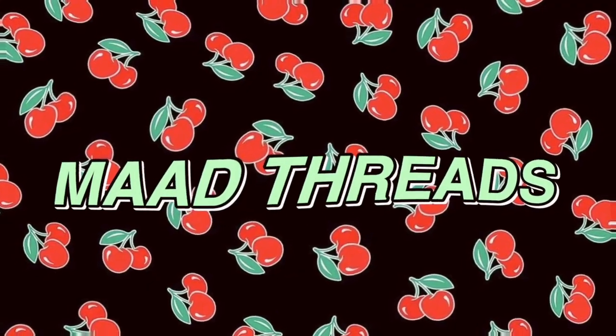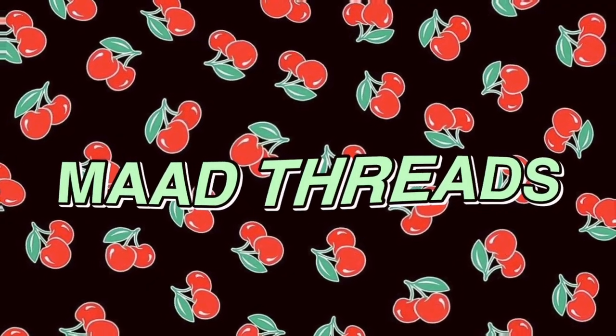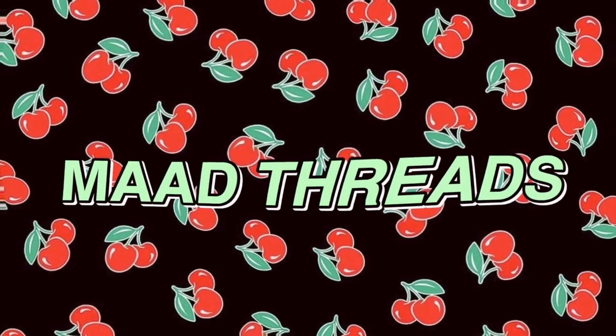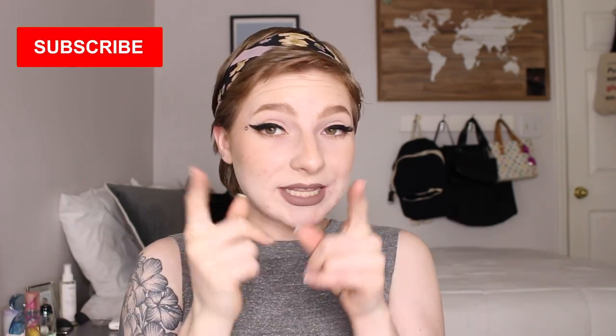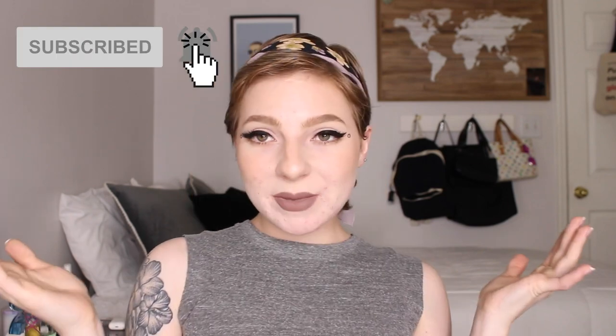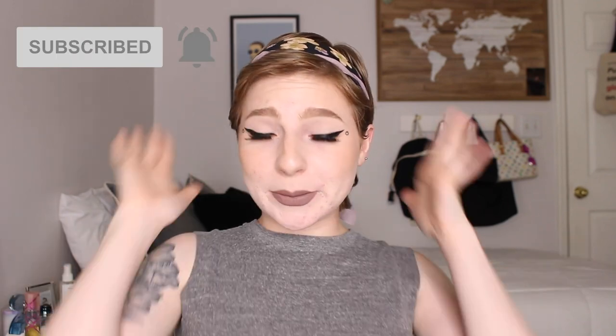Hi, I'm Mad and I'm addicted to Doc Martens. Hey guys, it's Mad. Welcome back to my channel, and welcome to my channel if you are new. If you are new, make sure you click that subscribe button and become part of the Mad Threads family. It's a fun time over here, I promise.